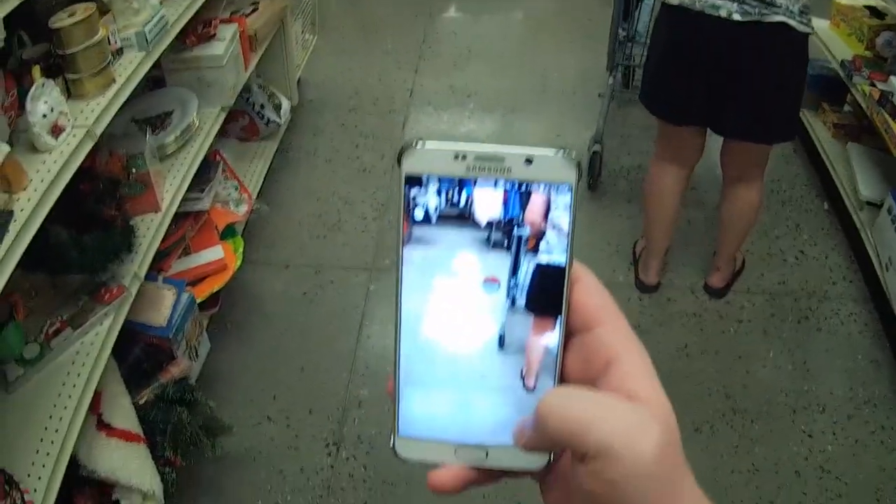Checking out the useless knick-knacks section and — my phone's buzzing. It's a Pokémon. Gotta catch it. I'll save you, lady. Okay, you're saved. That's good.